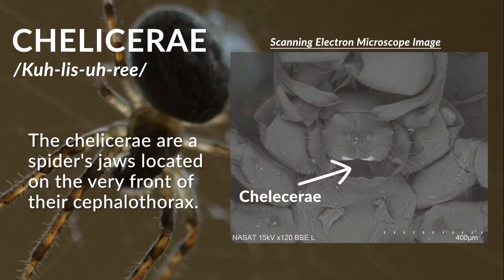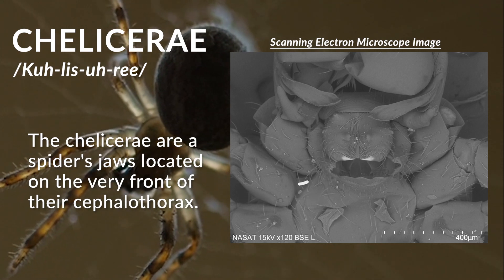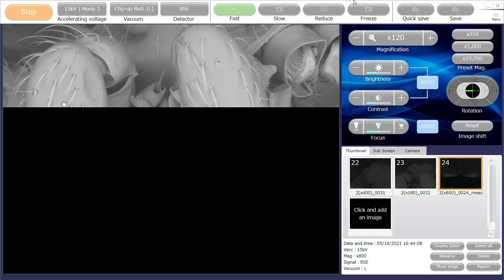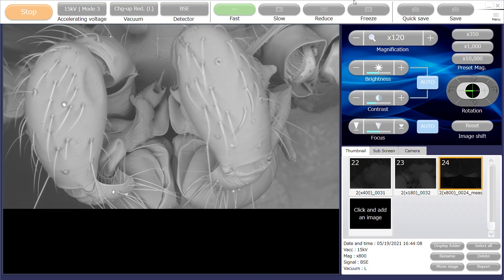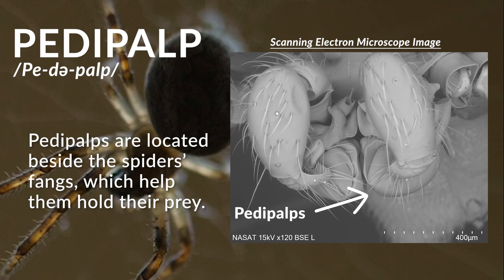the chelicerae and the pedipalps. The chelicerae are the spider's jaws at the very front of their cephalothorax. Pedipalps are located beside the spider's fangs, which help them with their prey.